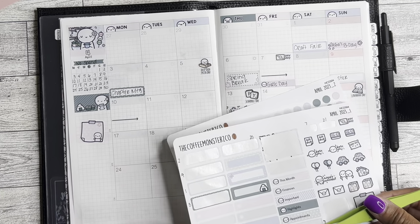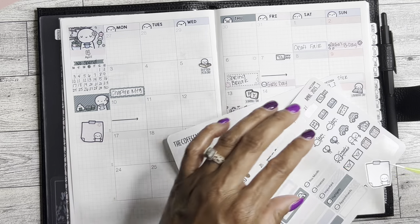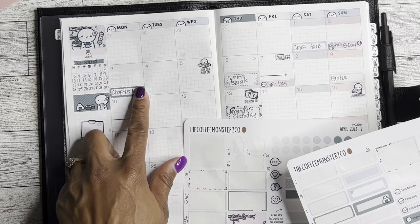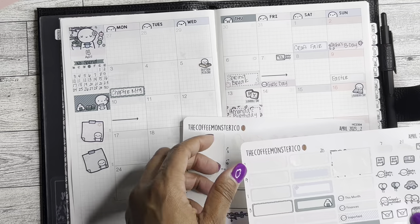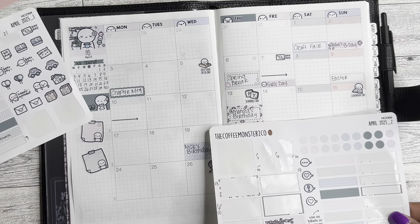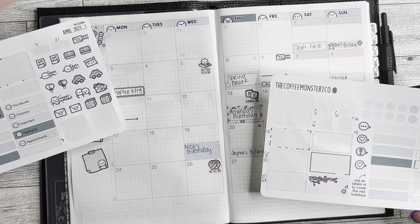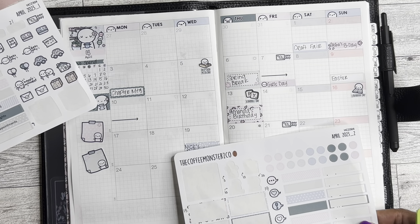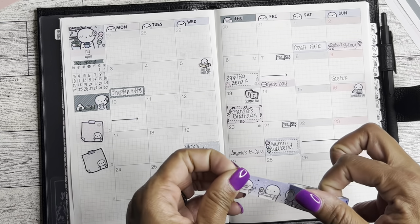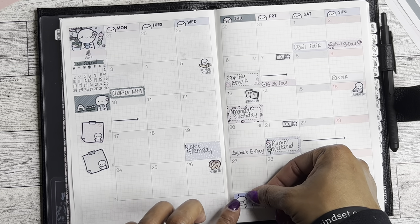I feel like I'm missing something. Oh, there it is — I got paydays in. I don't worry about bills due because I keep that in my budget planner. I know I'm going to have some hair appointments and nail appointments, but I haven't scheduled those yet so I'm not going to put those in. The last thing I want to do is just put down some washi just for cute — this is also Coffee Monsters Co. It doesn't necessarily go with the theme, but I like it, so I'm using it. I like the blues in it — it's the nighttime routine washi.